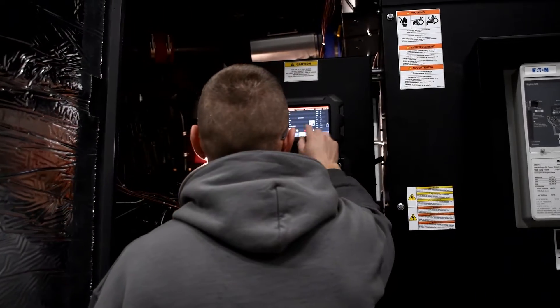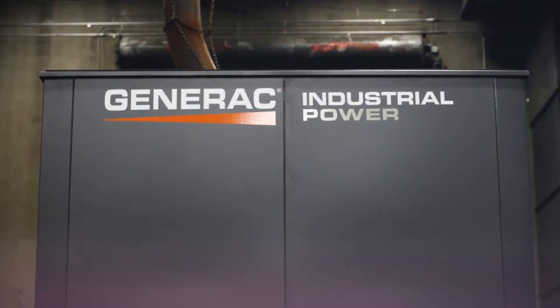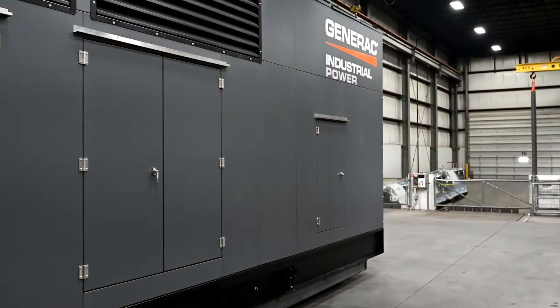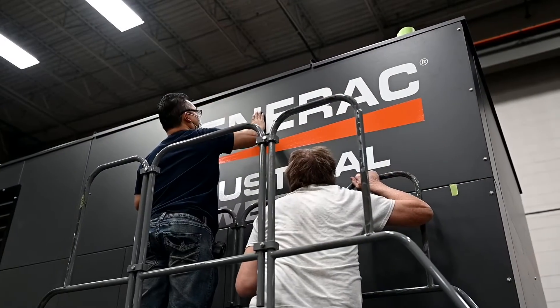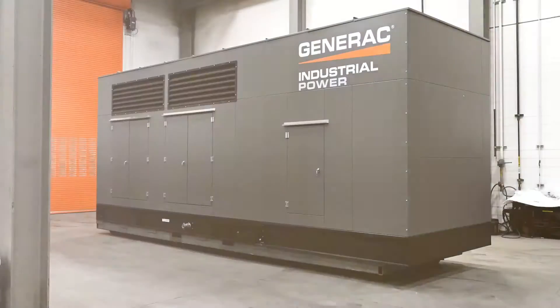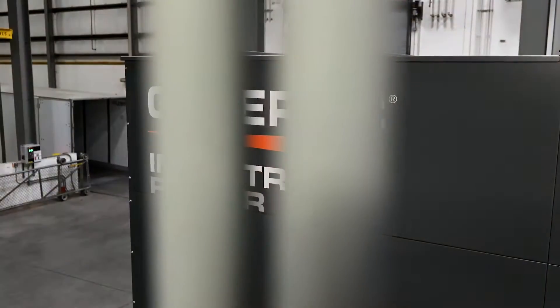We ultimately want to help people. And when it comes to generators and making power, when you don't have it, it's everything. When we can make a product that's robust and it will help someone, that's what we really want to achieve. That's what we're selling at Generac — peace of mind.